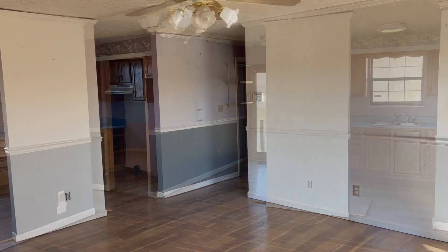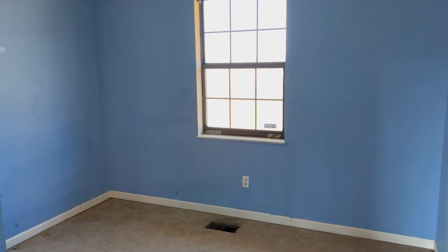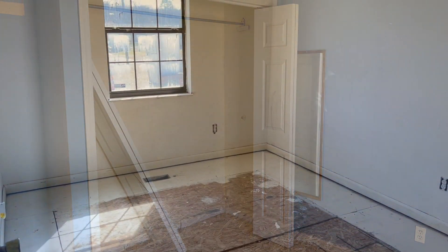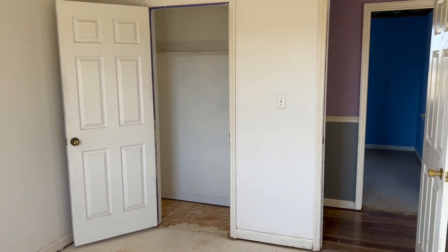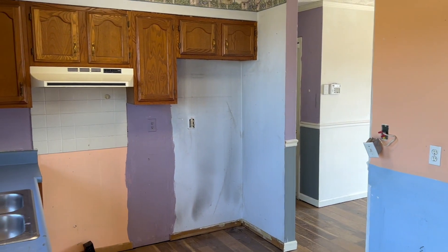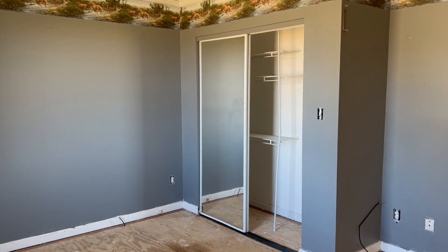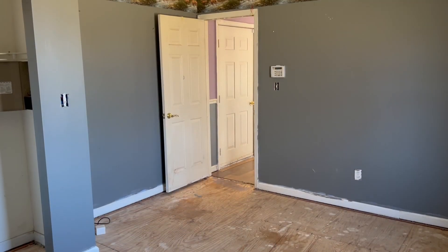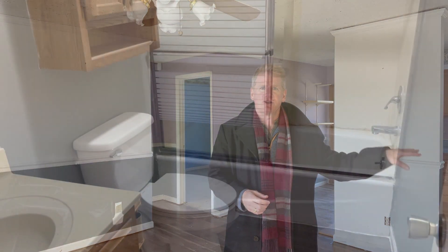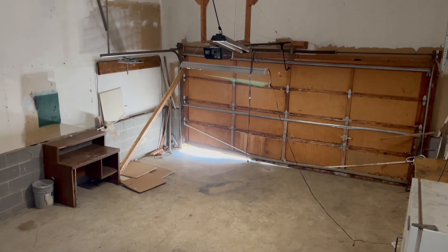One of the first things you notice when you walk in the door is a great open living area just as you walk in. There's two bedrooms off to the left-hand side. The kitchen is just beyond the living area. There's a nice size master bedroom with a big size closet. The bathroom is just there down the hall. And then of course you have a double garage with plenty of room for even a nice little workshop as well.